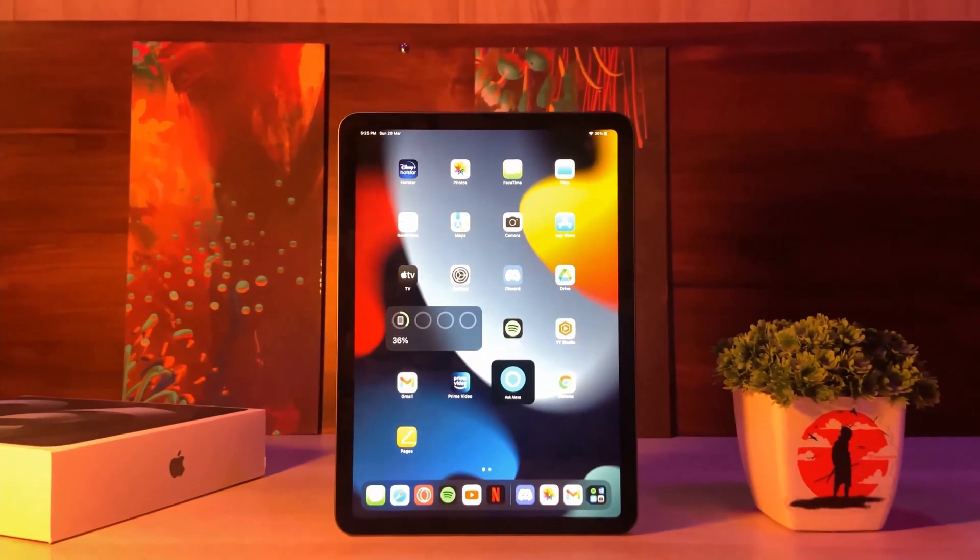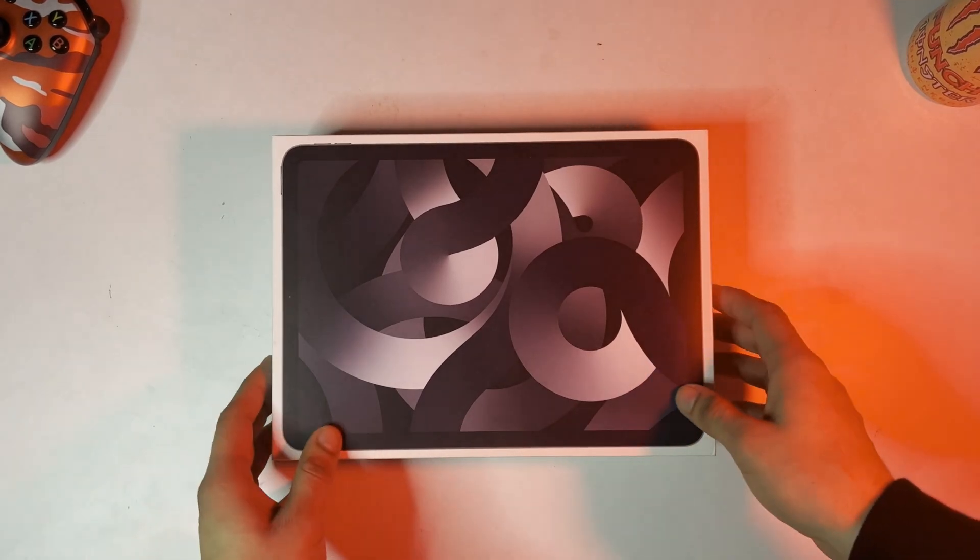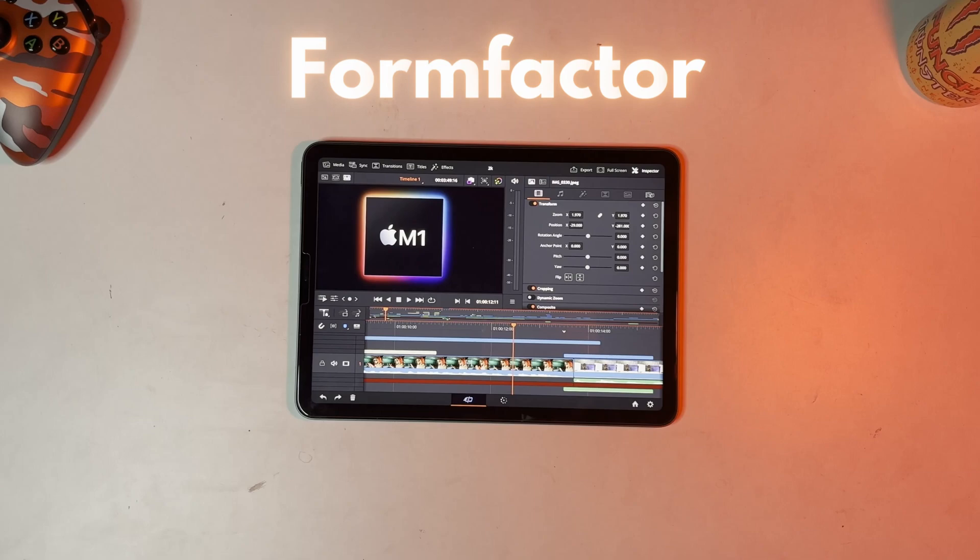By the way, I'm using the cheapest iPad that can run DaVinci Resolve — it's the iPad Air 5 with the M1 chip inside it. Number one pro of DaVinci Resolve on iPad is form factor.